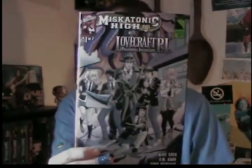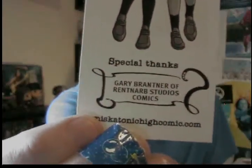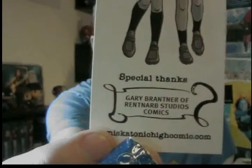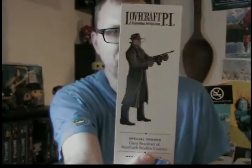Let's start off with a comic book called Miskatonic High meets Lovecraft P.I. This one came with an awesome bookmark, and it even says — let me get in close — Special thanks to Gary Brantner of Rent-Arb Studios Comics. That's awesome. It has two kids from the Miskatonic High universe and Lovecraft P.I. on the other side. Pretty cool stuff. I love it.